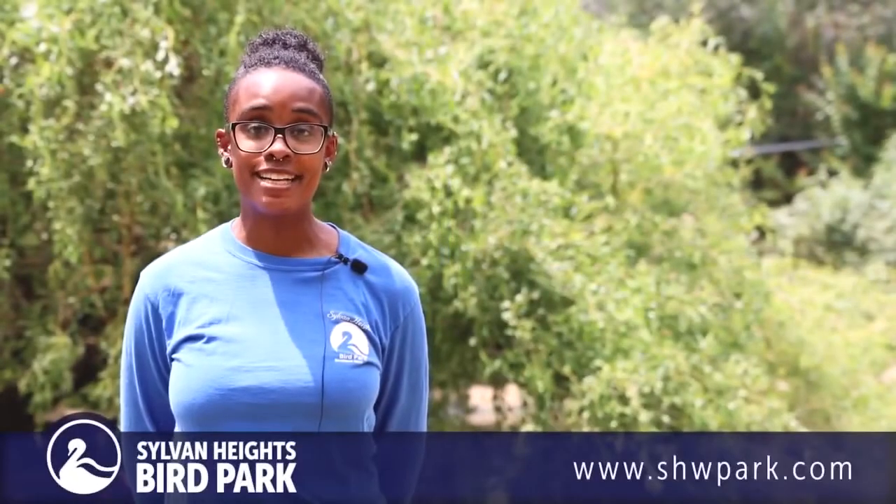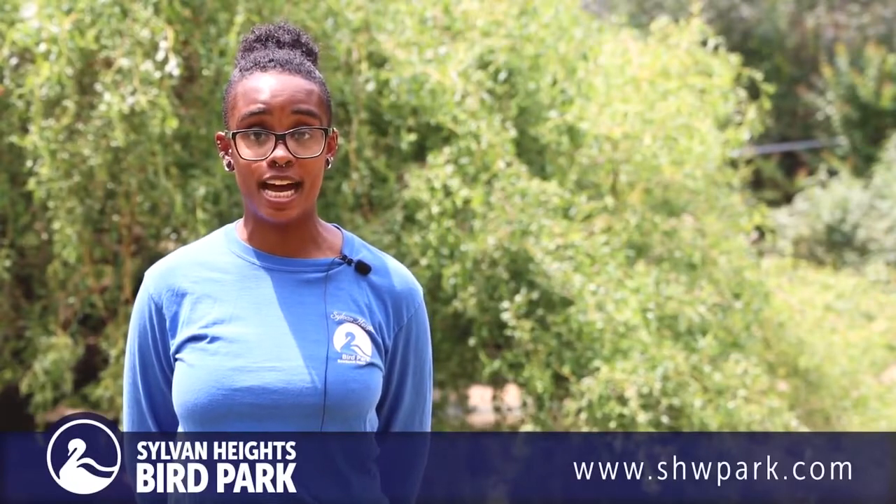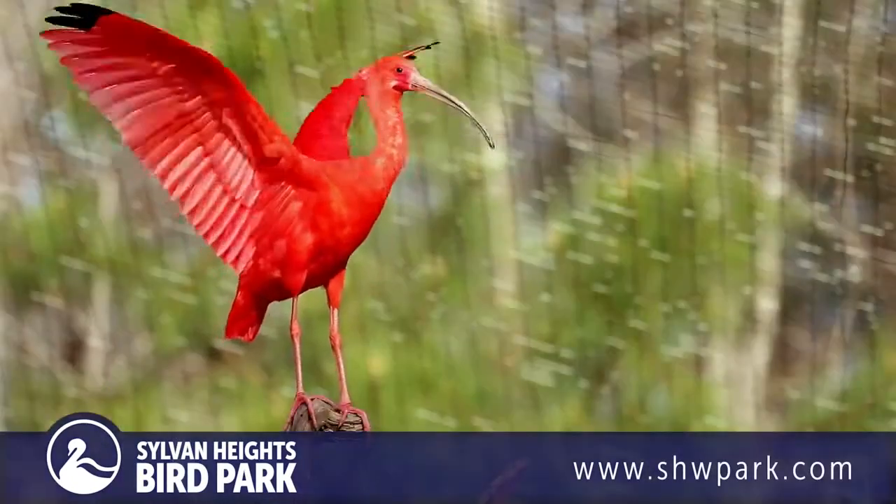There are 27 species of Ibis. The Scarlet ones are definitely the most recognizable because of their bright, vivid coloration, which actually comes from their diet.